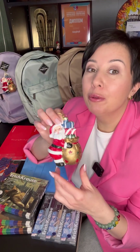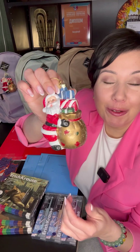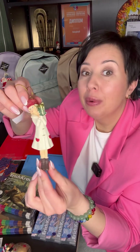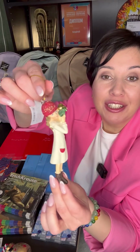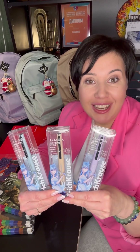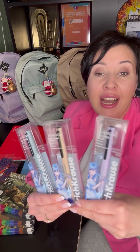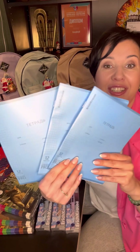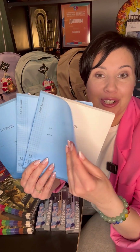Конкурс новогодний, поэтому великолепные новогодние игрушки от Erich Krause. Каждый новый год компания Erich Krause радует нас новой коллекцией новогодних игрушек. Ручки Erich Krause Severo Stick — коллекция Manga.